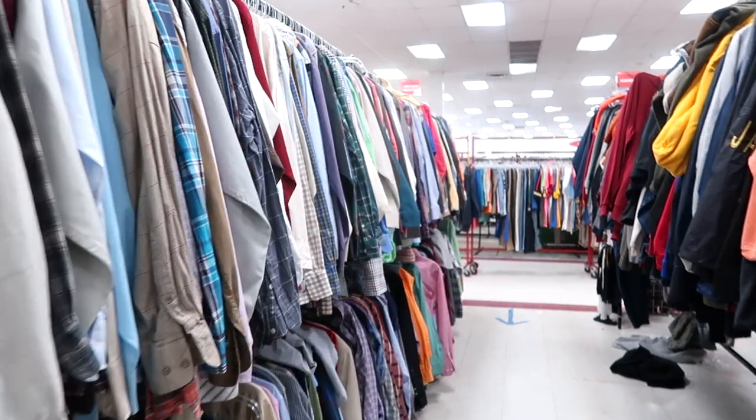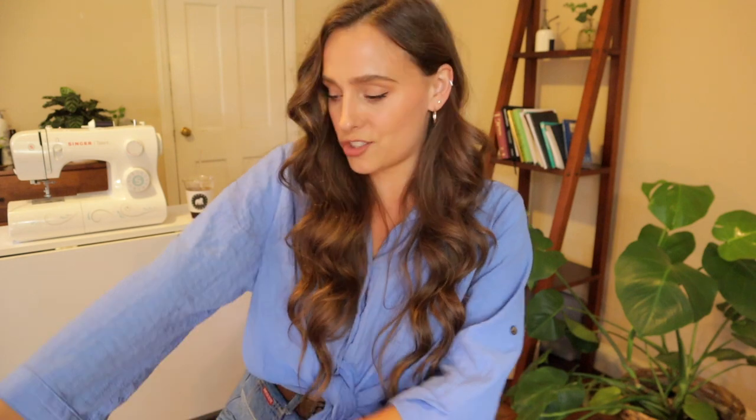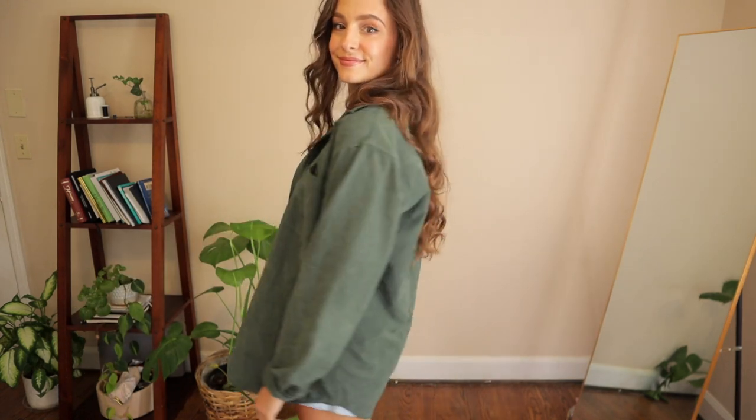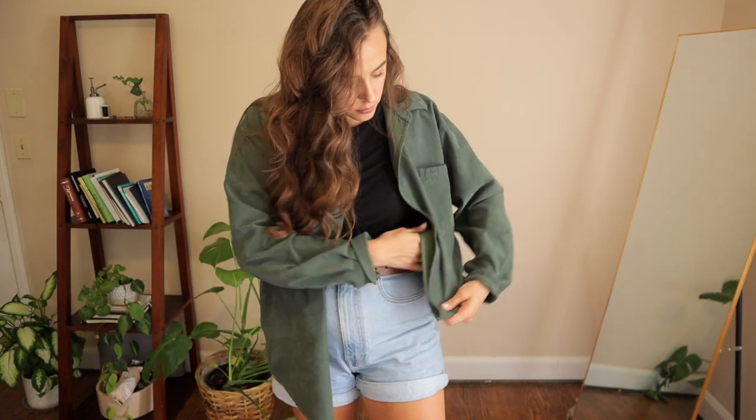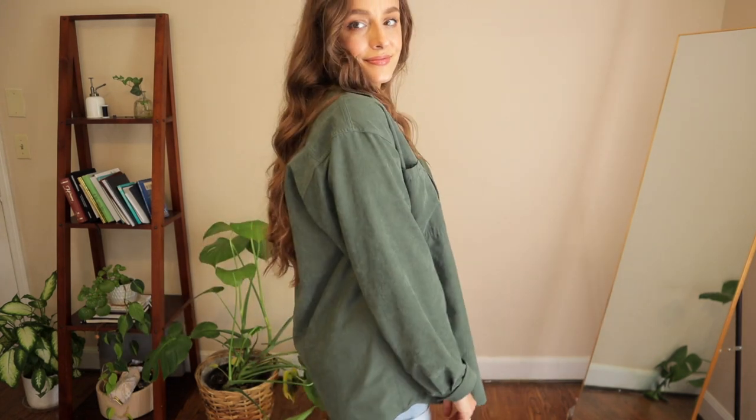Now we're moving into the men's clothing. Something I always do is check the men's section at the thrift store. You could find flannels, sweaters, oversized shirts that you can just tie a little knot in. But I found this button-down and this is the softest fabric. I might either crop the bottom and do a little rolled hem, or leave the curved shape but just shorten it. Those are my only ideas, so TBD.